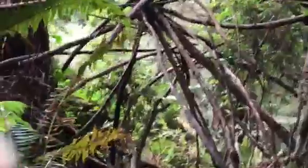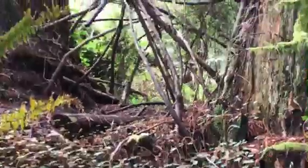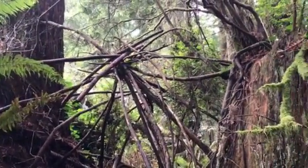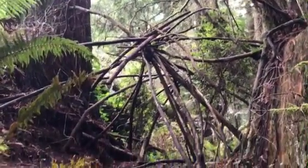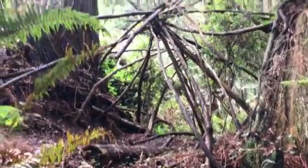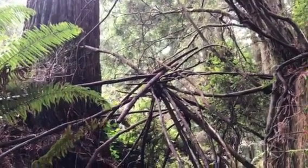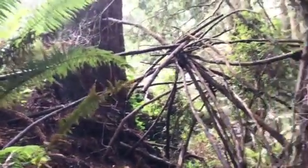I keep hearing somebody — I think there's a person. Check this out you guys, we got something here. See how all those branches are weaved in? I think that just happened by itself. Someone built this structure. Let's take a look inside.